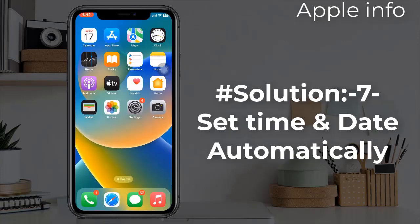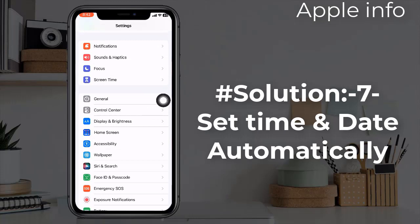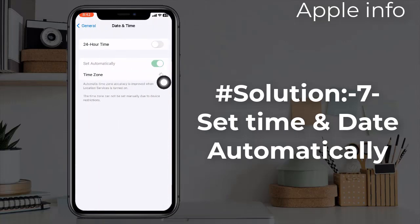Solution 7: Set time and date automatically. Open the Settings app, find and tap on General, now select Date and Time, and tap on the Set Automatically slider to turn it on. You can also check your current time zone and change the time accordingly.